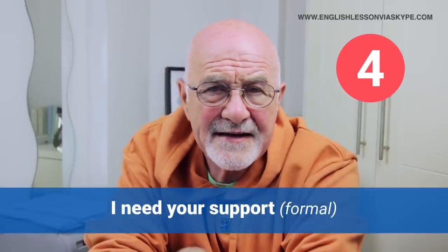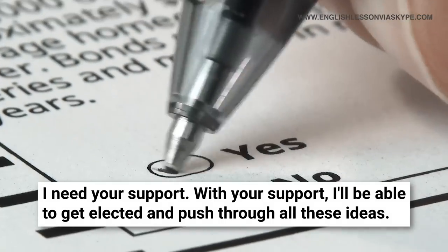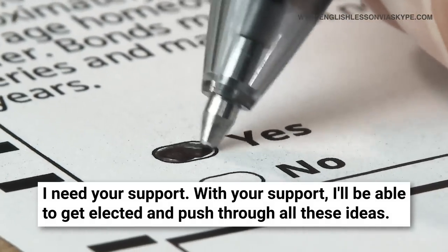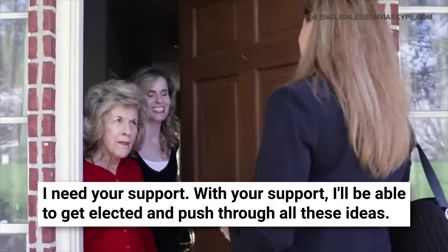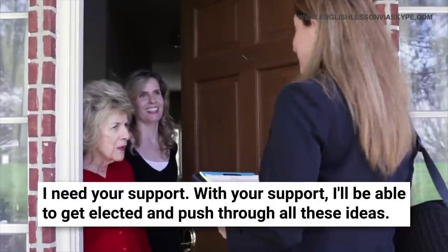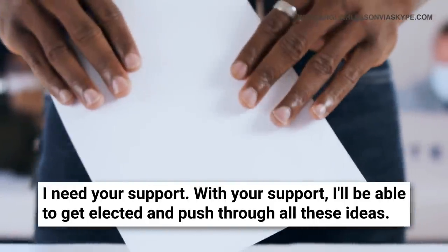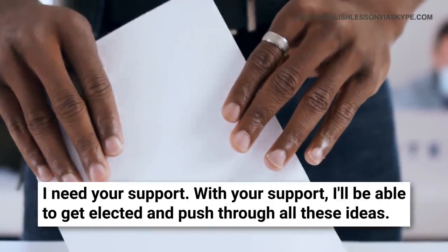'I need your support' is a little bit more formal. It could be used when somebody knocks on your door going door to door looking for your vote in an election — they need your support because they want to get elected. When you answer the door they might say: 'Good evening, madam — or good evening, sir. My name is John Smith. I represent the local green party, and I need your support. With your support, I'll be able to get elected and push through ideas to make the area greener and a better environment to live in.'